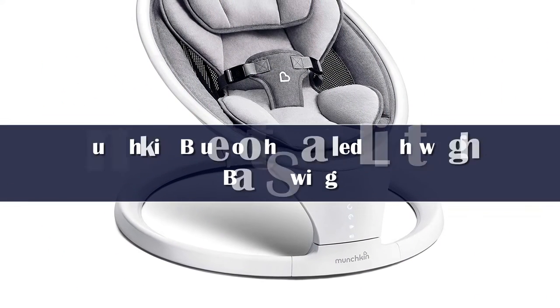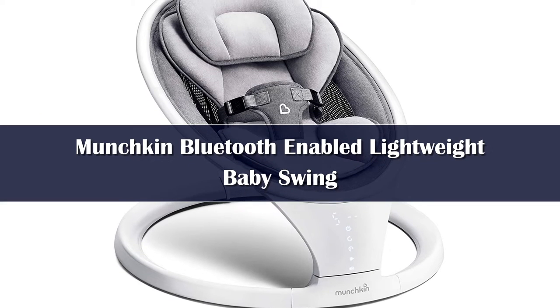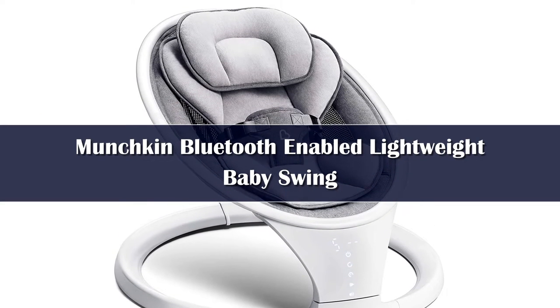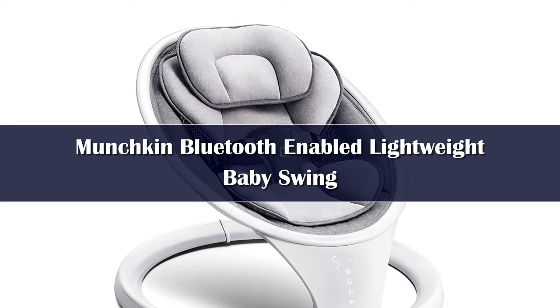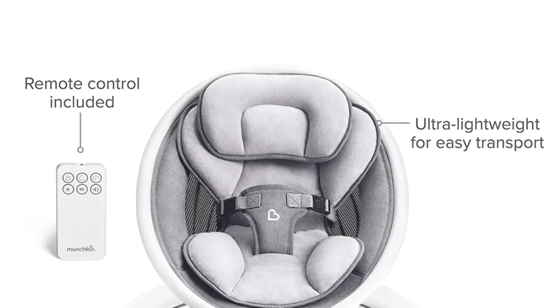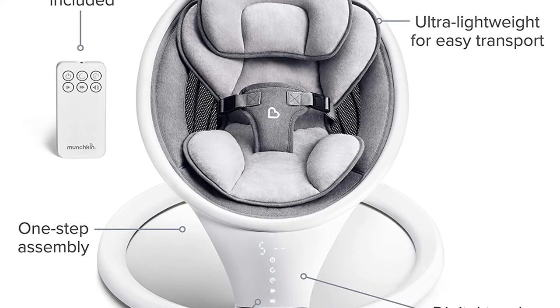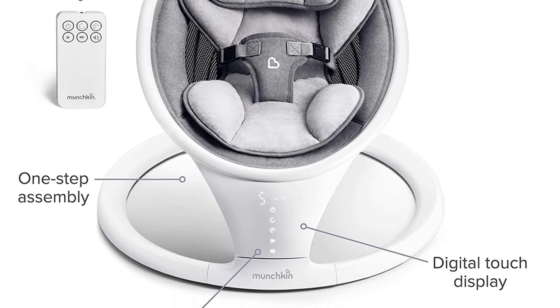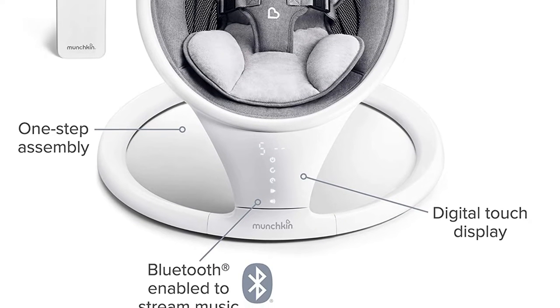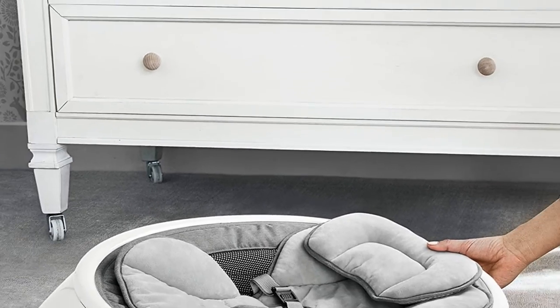Number 4: Some babies only nap when rocked or held, which is downright exhausting for sleep-deprived moms and dads. When you need a second or third set of arms to get through the day, Munchkin's Bluetooth-enabled swing is here for you. A study in sleek functionality and smart design, this baby swing has a compact silhouette that's easy to put together and break down again. It recreates the calming side-to-side swaying motion most babies love, making it the next best thing to being cradled in your arms.